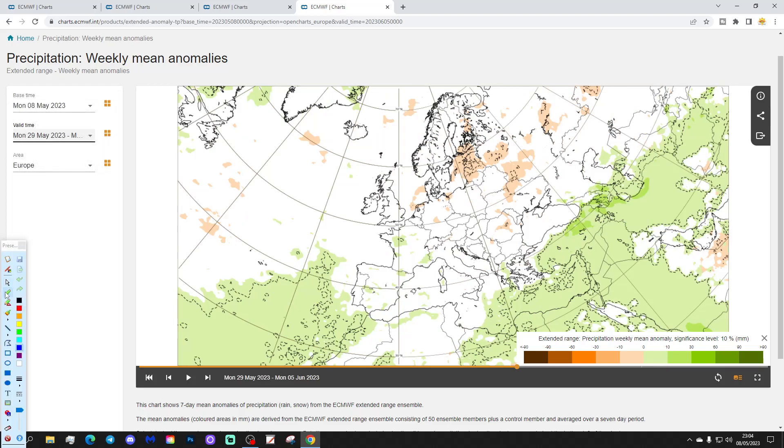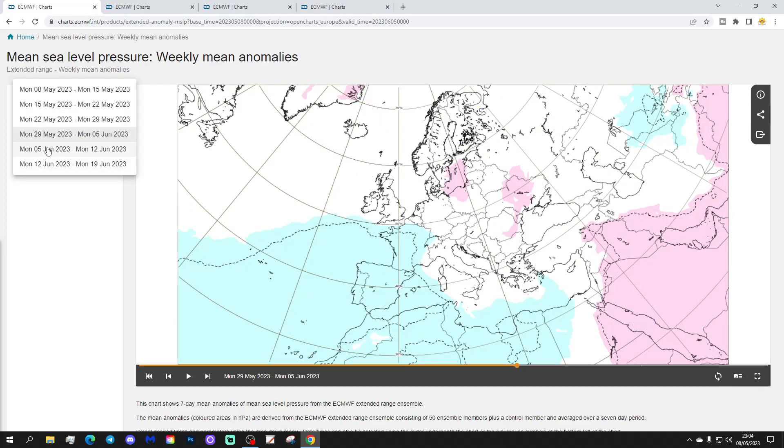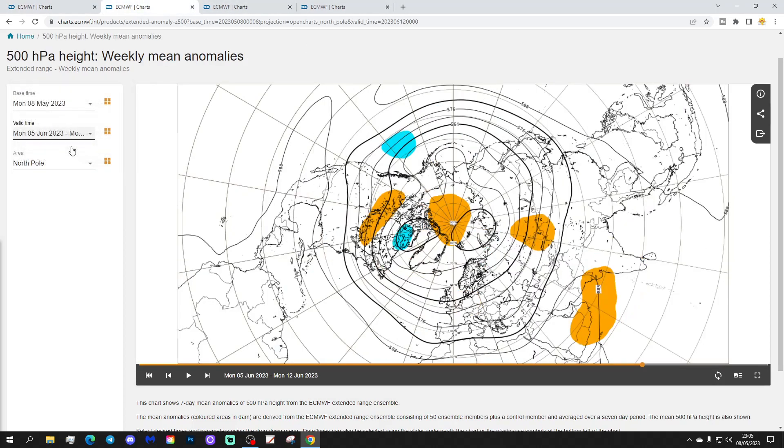Precipitation for week four looks a little bit on the dry side in the far north and northeast Europe, with a little bit wetter conditions across the southern part of Europe. Otherwise the signal is weakening. Moving to weeks five and six data: week five will be the 5th to the 12th of June, with some lower pressure across western parts of Europe — it could be a little bit unsettled there. The 500 millibar height anomaly doesn't show much of a signal.